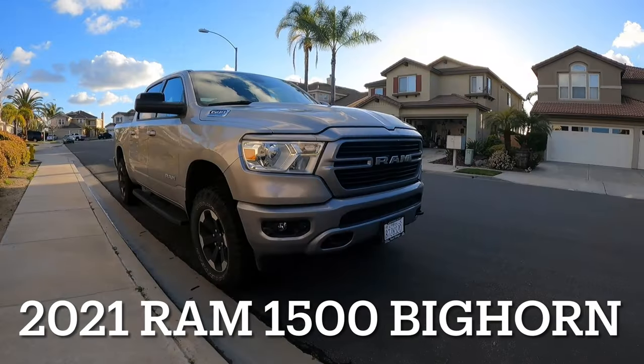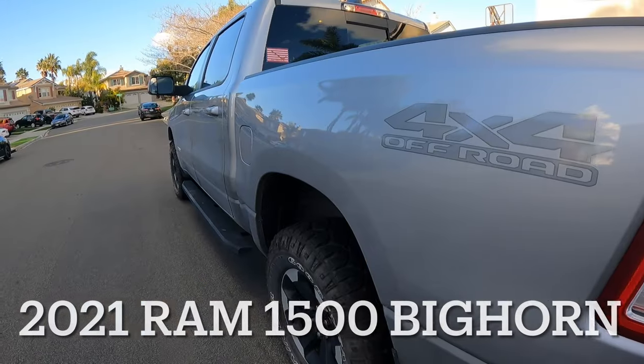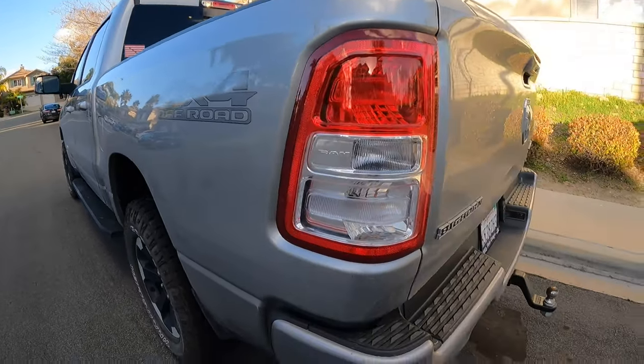The truck I'm actually going to be talking about today specifically is a 2021 Ram 1500 Bighorn. It's the 4x4 and it has the 5.7 with the e-torque option. That's that electric motor with a small little lithium-ion battery. All it really does is give you the start-stop feature and a couple other things, but that's what I got and that's what I'm going to talk about.